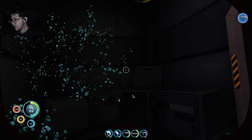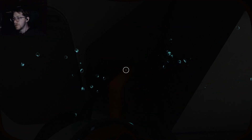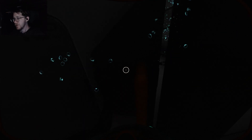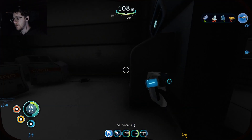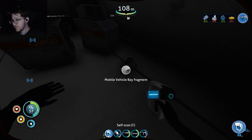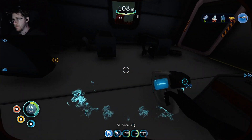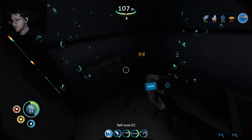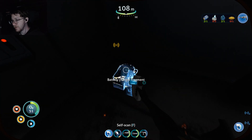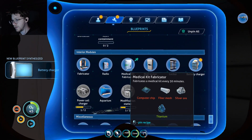Battery charger — oh cool. So we've got a power cell charger and then also a battery charger. I like that. Can I scan this? No, that's not what I needed. I need a modification station. Okay, we can finish the battery charger at least, and that's pretty cool.